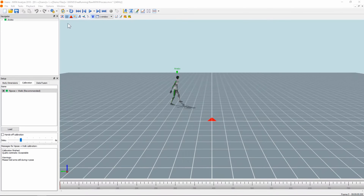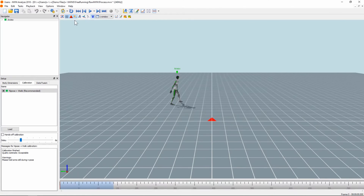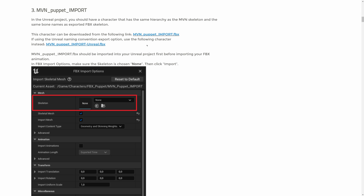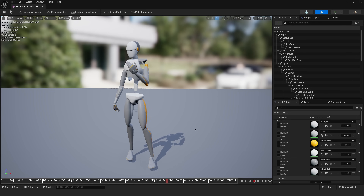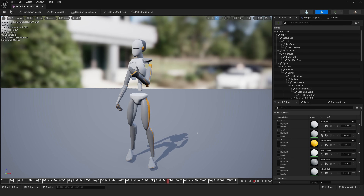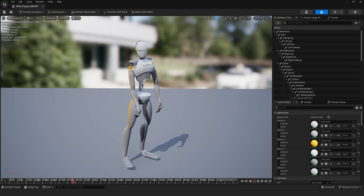We take that motion capture data from the XSens MVN software, and all we really need to do is hit the HD reprocess button. It will then clean up any jitter, feet sliding, anything that might be weird with the data — and it does a really good job. From there, we'll bring that into Unreal as an FBX file. We do need to grab the skeletal mesh asset from their website so that we have somewhere to put all this data and export it as FBX to throw on that skeleton in Unreal. If I skipped that skeleton step, Unreal wouldn't know how many bones are in the skeleton or how to apply the data.